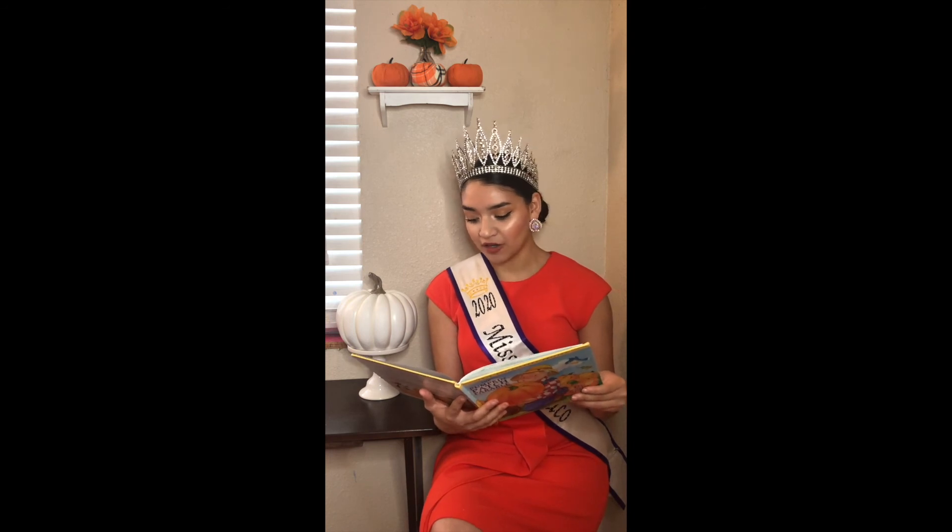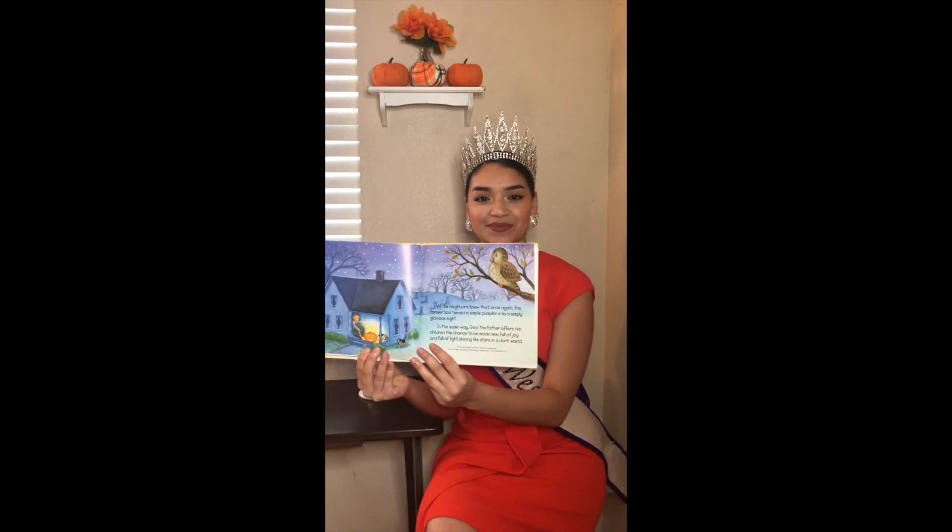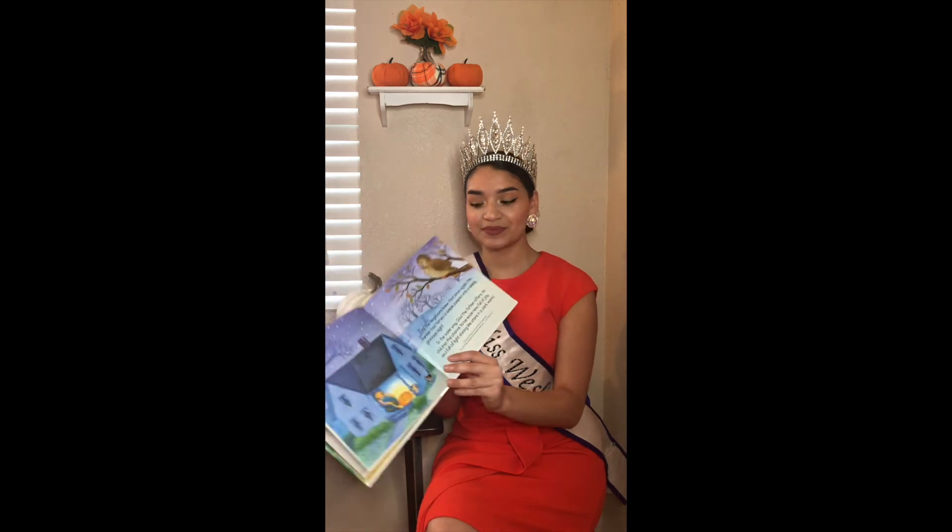All the neighbors knew that, once again, the farmer had turned a simple pumpkin into a simply glorious sight. In the same way, God the Father offers his children the chance to be made new, full of joy and full of light, shining like stars in a dark world. The end.